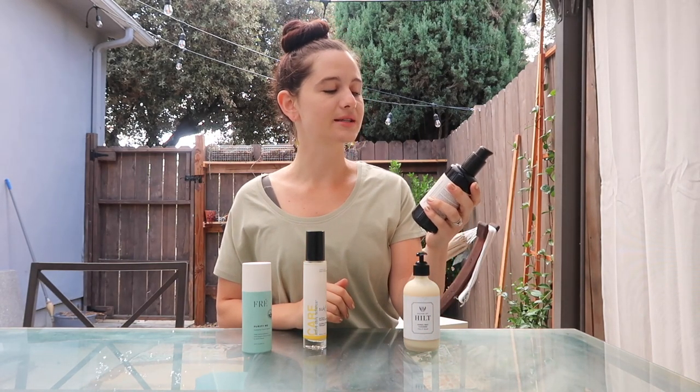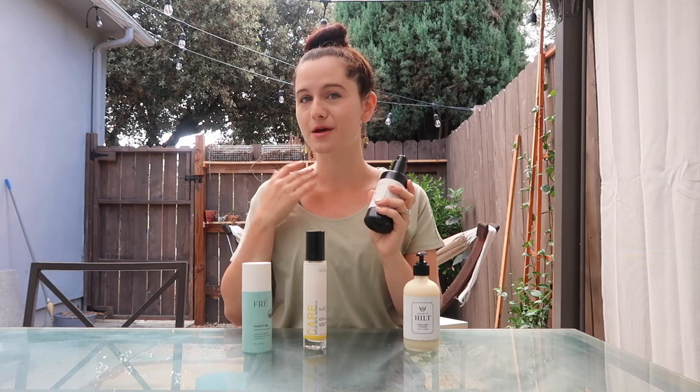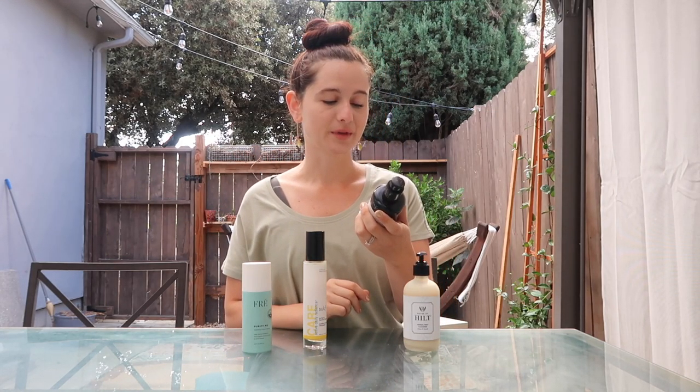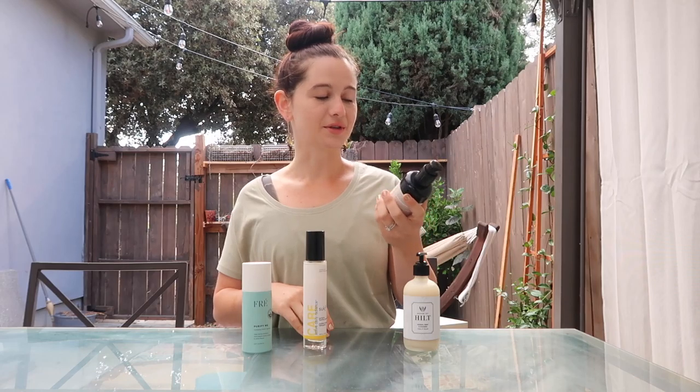The next one is the Belle Fraze cleansing milk from Edible Beauty Australia — one of my favorite companies. You'll see them in probably every section of this video. They are a really clean beauty company, and the name 'Edible Beauty' is because they stand behind the fact that you could eat their products, they're so clean — which is amazing. They also have a really easy system: all of their bottles are numbered, so this is number one.